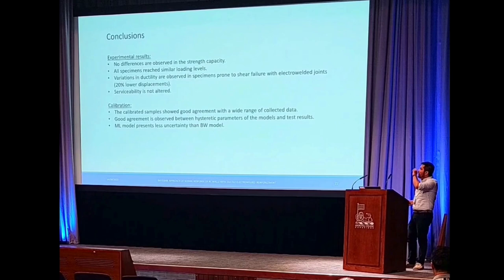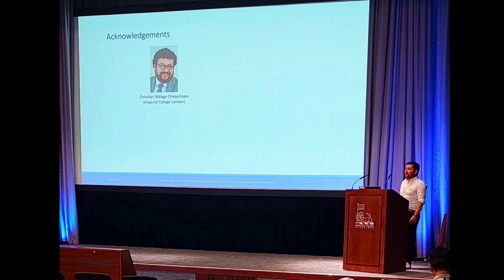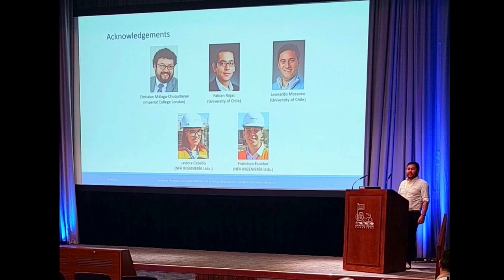The experimental results show that there are no significant differences in the strength capacity. All specimens perform similarly at comparable loading levels as shown in the previous slides. In terms of calibration, the calibrated parameters show good agreement with the experimental data, and good agreement is observed between the two models' parameters. The multilinear model presents less uncertainty than the Bouc-Wen model. I would like to thank my supervisor at Imperial College, Christian Malaga, who was supervising my research, as well as my professors from the University of Chile, Javier Rojas and Leonardo Ramírez, who led this project for almost four years, and Javier Cabello and Francisco Escobar, who completed internships at ANFA where I supervised them.